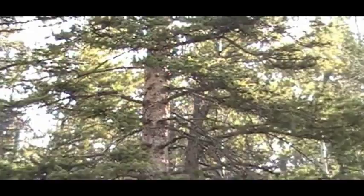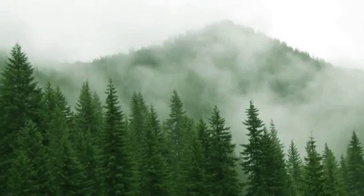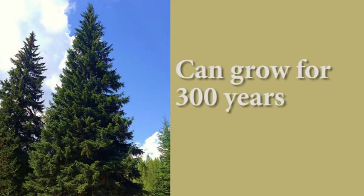The mature height of the Engelmann spruce can reach about 120 feet, but typically here in the Colorado area we'll see it mature out at about 70 to 75 feet. In native areas, this spruce can grow for 300 years. Every once in a while you may see one in the five to six hundred year range, but that would be very uncommon.